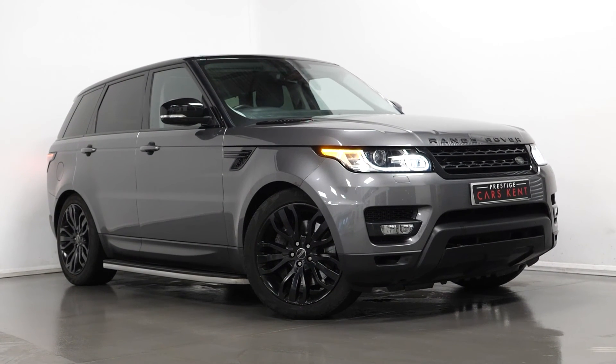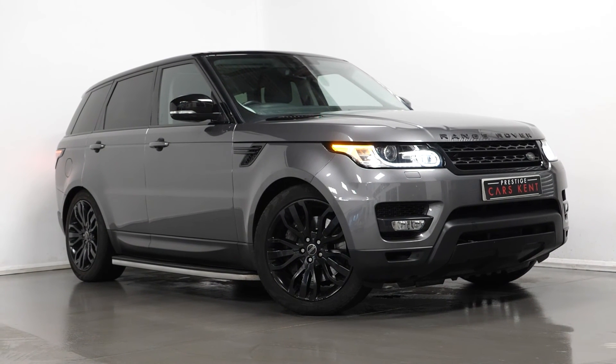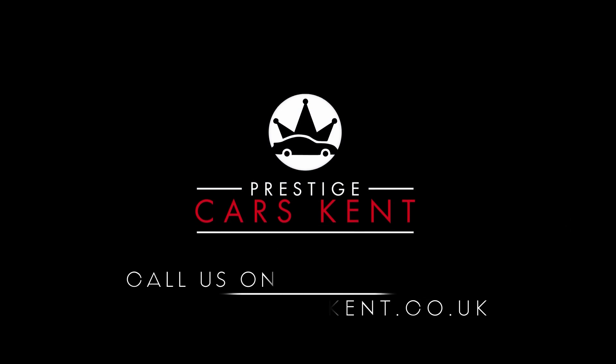If you'd like to book a viewing or test drive, please contact one of our sales team through the number at the end, or enquire through our website.